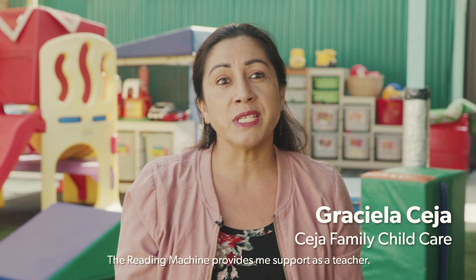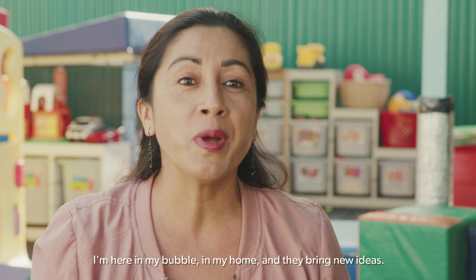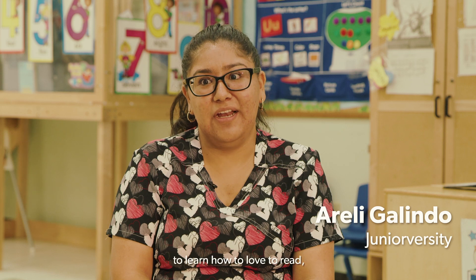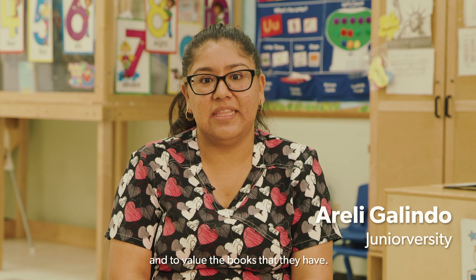The reading machine provides me support as a teacher. I'm here in my Bible, in my home, and they bring new ideas. It's a tool that helps our children to grow, to learn how to love to read, and to value the books that they have.